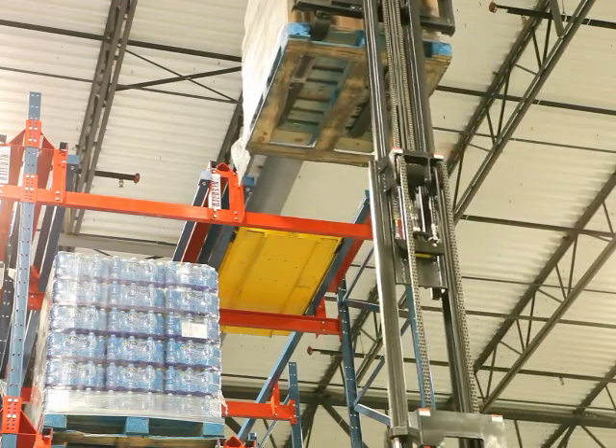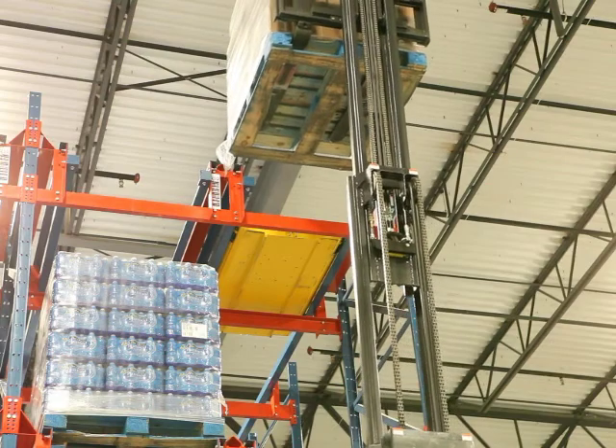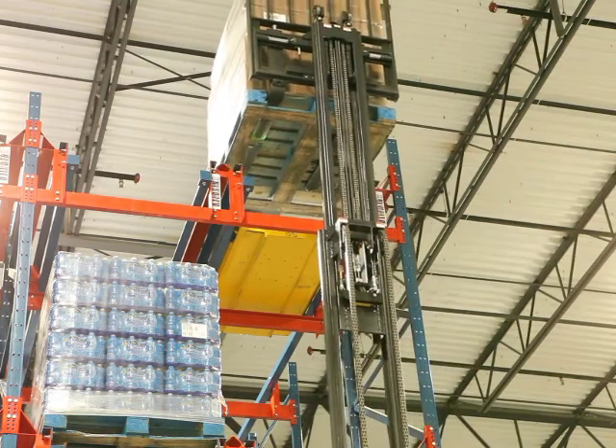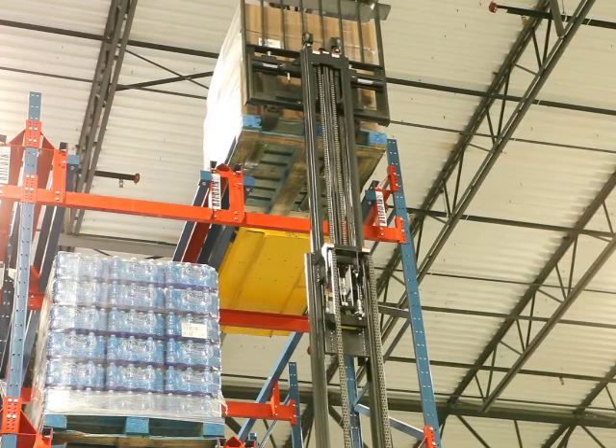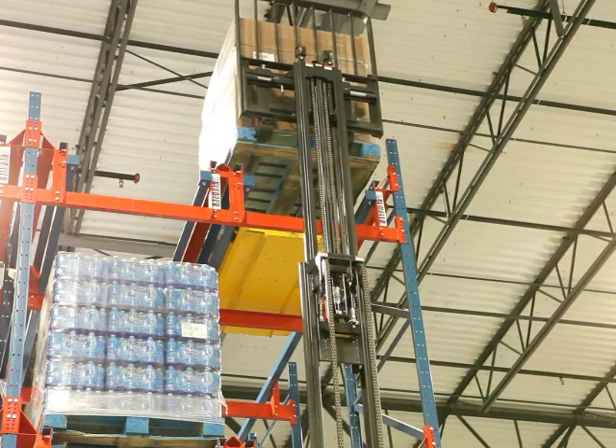Bottled water manufacturer Premium Waters relies heavily upon Frazier's Palette Moll. The company had faced a major storage challenge to keep up with their increasing volume. As a result, their labor costs had increased dramatically.